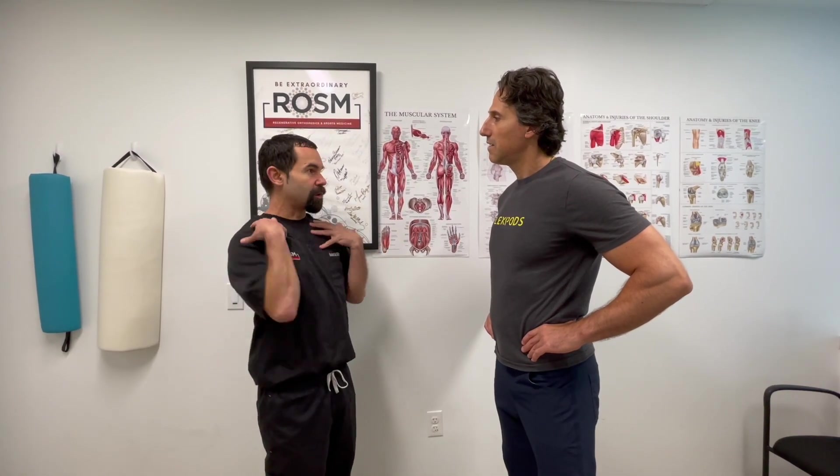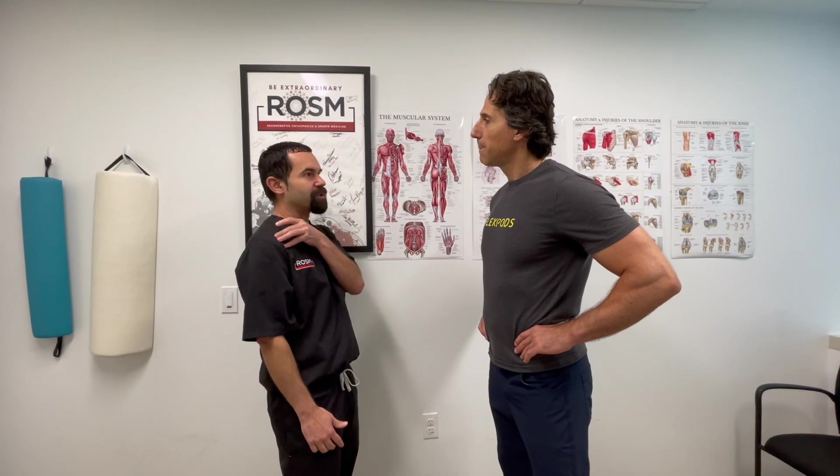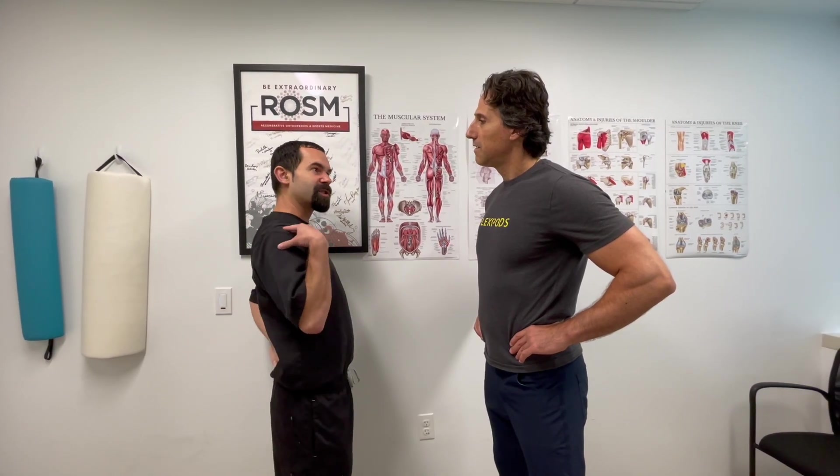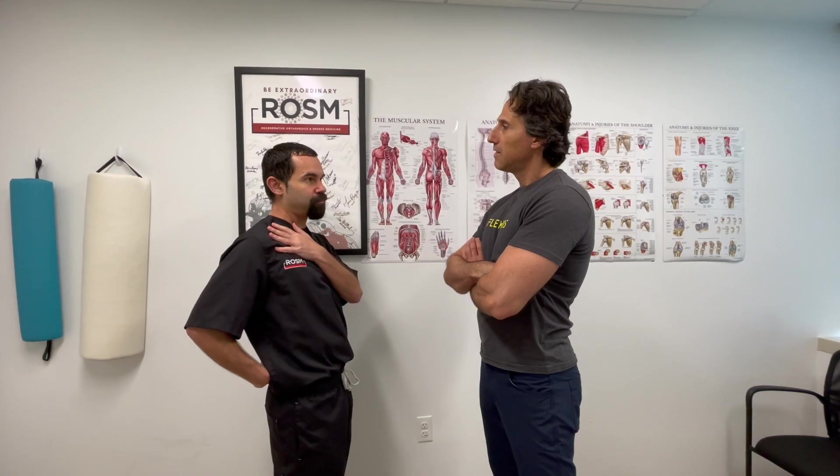So anybody that comes in with shoulder pain, we're going to look at them. We're going to assess them with ultrasound and find out what exactly is causing that issue. But a lot of times we're going to chase it down and find other areas of weakness or injury that have led to this problem.